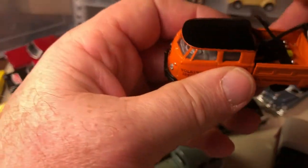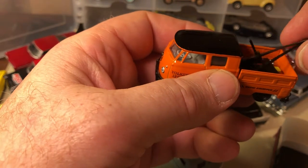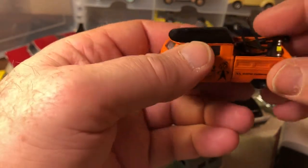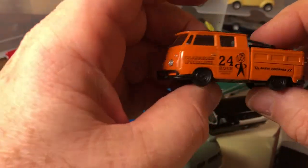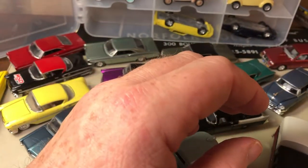This one I had a little mishap and I'll have to get some glue to glue the boom back into the bed, but this was a tow truck, 1960. I'll put that back up so I don't lose it.